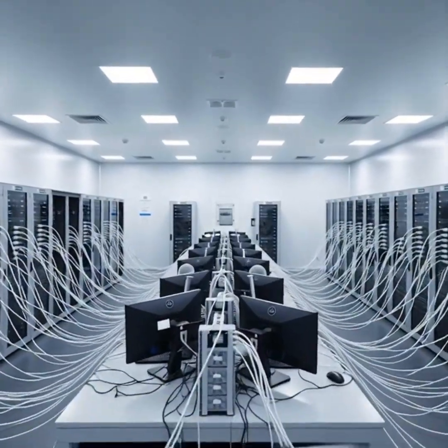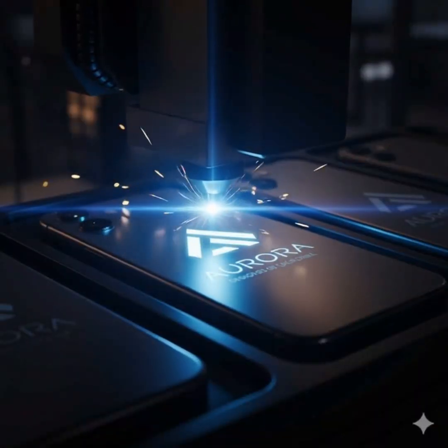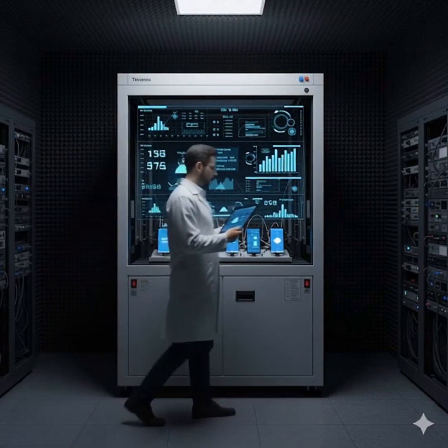Software and firmware are installed, bringing the phone to life with apps and features. A laser engraves the brand logo on the phone's back with sharp precision. The device undergoes signal testing for 5G, Wi-Fi, GPS, and Bluetooth performance.